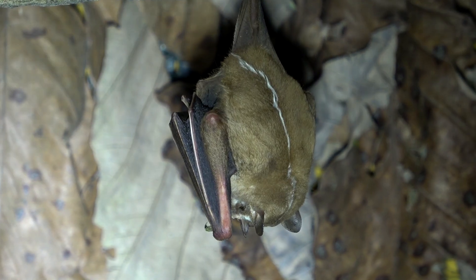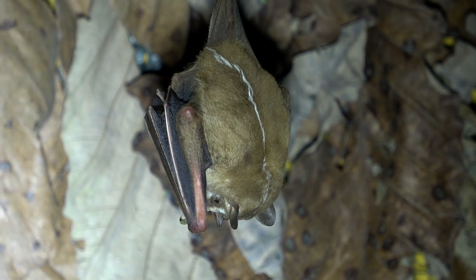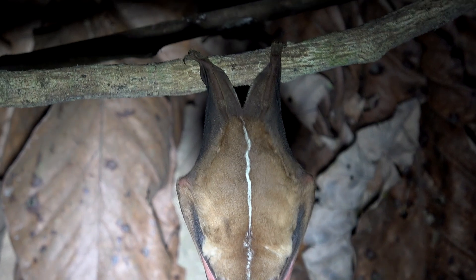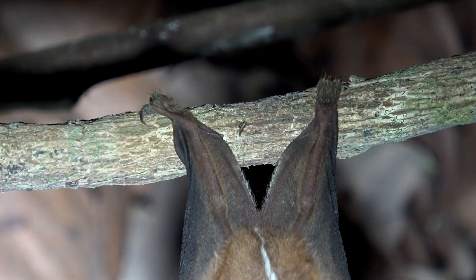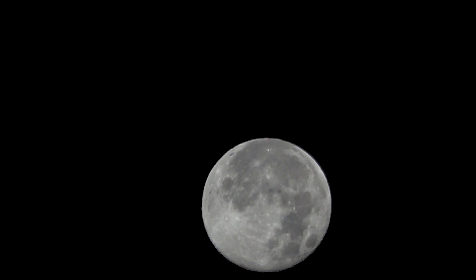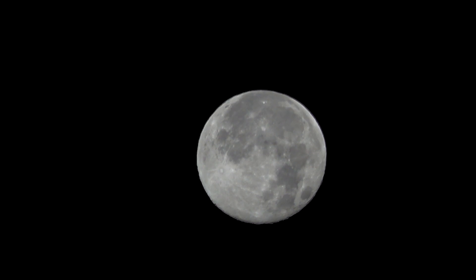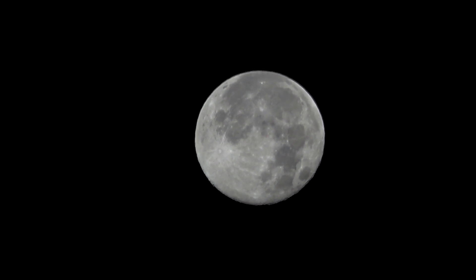The bright white facial stripe, the white line on its back up to its head, and the fringe of its uropatagium are ways to identify this bat. On nights with a full moon their activity is cut by 55%, which lessens the chance of an owl attack.